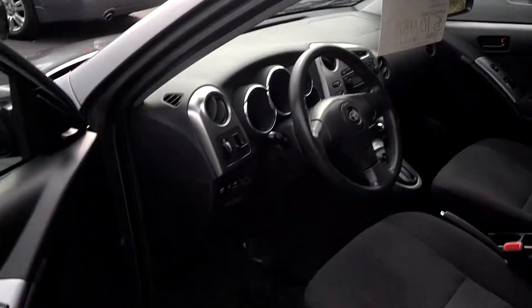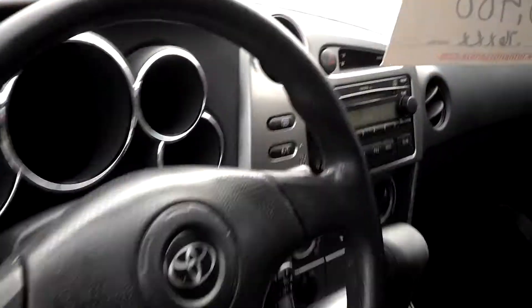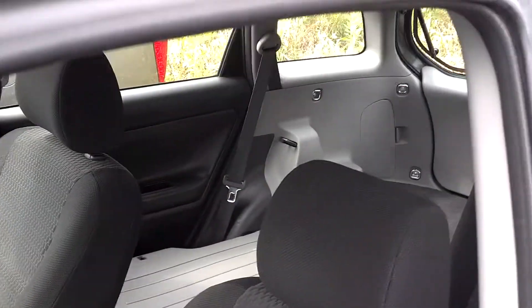Easy entry — you've got a real good height coming in. You've got power windows, power side mirrors, a CD player, center armrest with cup holders. And then you've got huge space in the back.